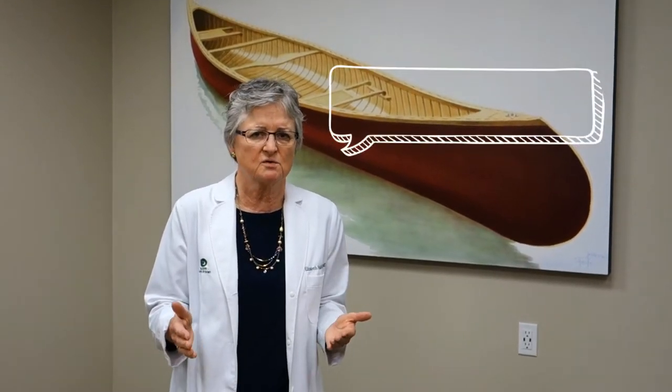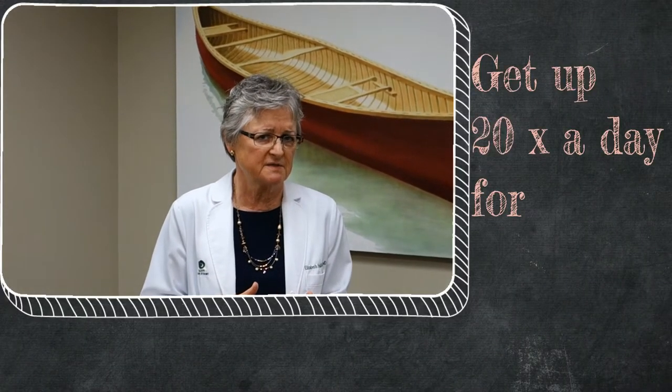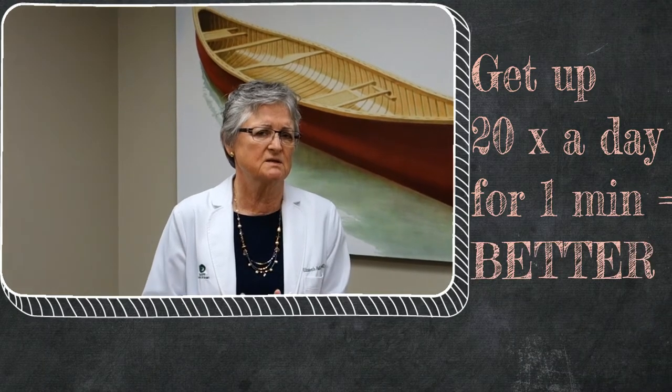The first day after a tummy tuck, you're just getting up that first evening to go to the bathroom and back. The next day, we want you to sit in the chair, move around, and have different positions. If we put you to bed for two or three days with no surgery, your back would hurt. So get around, move around, sit in different places, sit on the edge of the bed, sit in the chair, take short walks. We'd rather you got up 20 times a day for a minute than once a day for 20 minutes.